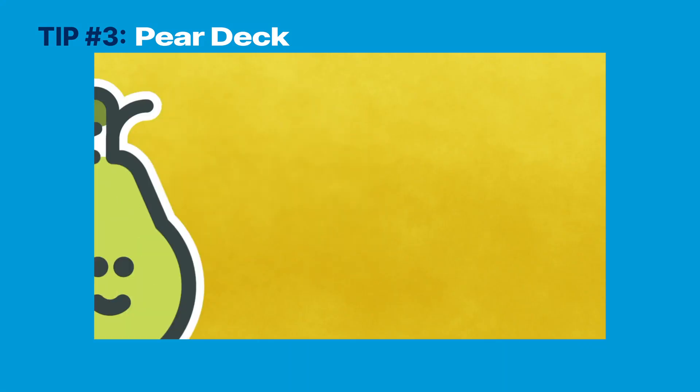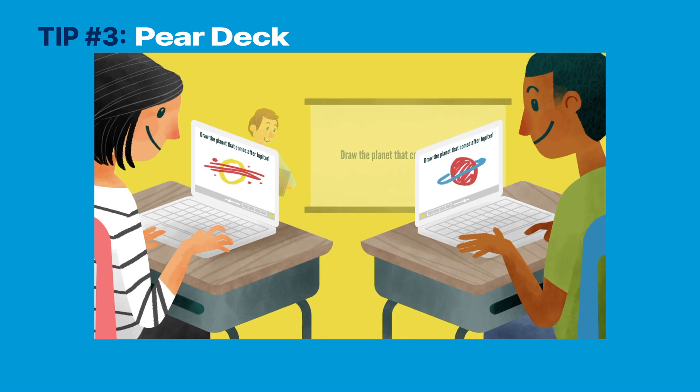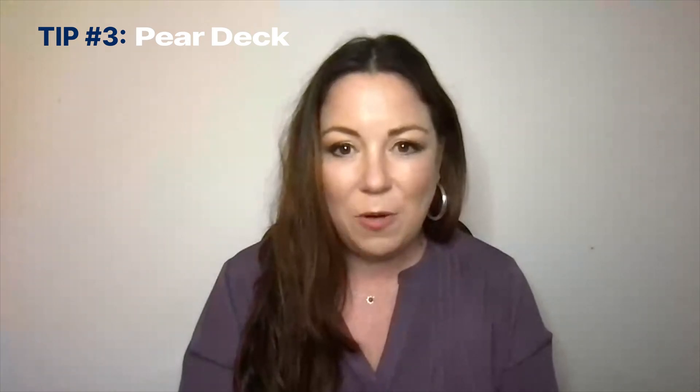Now it's time for idea number three. Consider using the Google Slides add-on Pear Deck. Pear Deck allows you to manipulate the slide deck on the students' devices. Students may engage with your slide deck, and you may also save their progress to review later. It's a simple way to keep your students on task, and it's free.